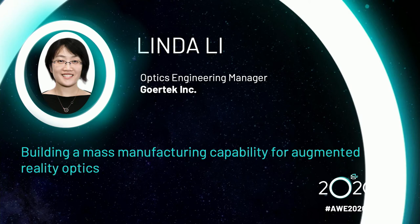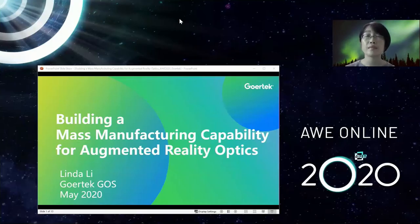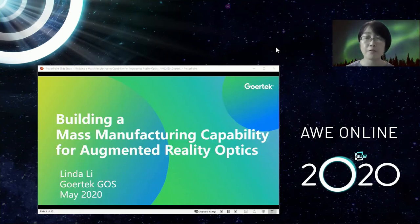Let's get the video from Linda Li. Over to you, Linda. Hello, everyone. I'm Linda Li, Optics Engineering Manager from Gore-Tec. It's a great pleasure today to be able to share with you our progress in the development of building a mass manufacturing capability for augmented reality optics and how we, as a manufacturer, can contribute to this rapidly growing field.